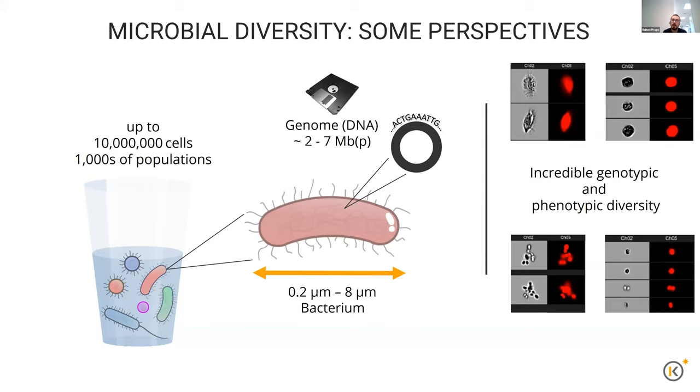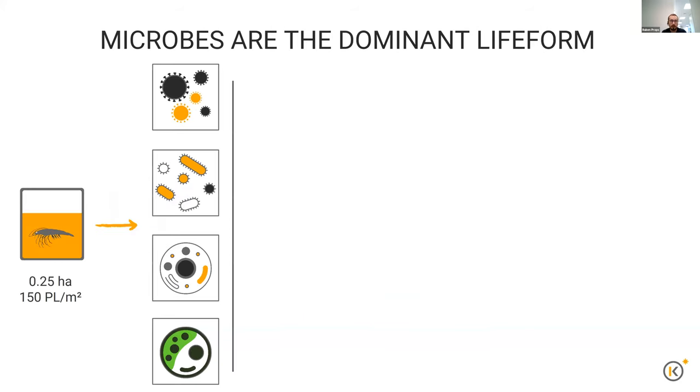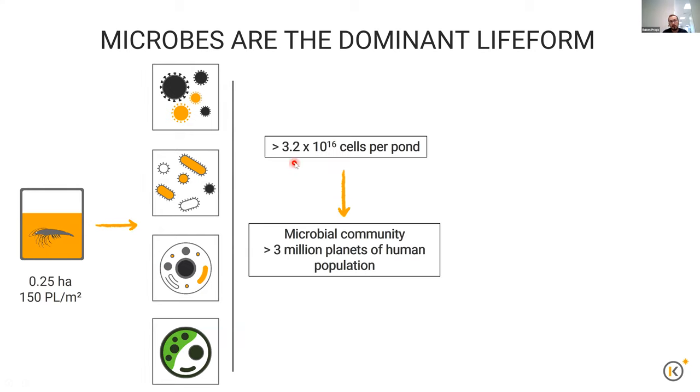From this complexity, we need to learn things to understand it and then move towards management with technologies. To drive home that point of complexity: if you take a single pond — a typical pond in Indonesia is around a quarter of a hectare with a stocking density of 150 post larvae per square meter — we easily amount to 3.2 times 10 to the power of 16 cells in a single pond. This is the rough equivalent of 3 million planets of human population present at the microscopic level, interacting with each other, causing diseases, but also strengthening the animal health.